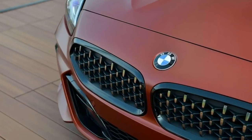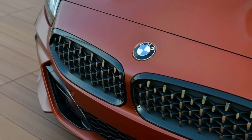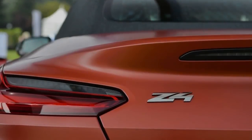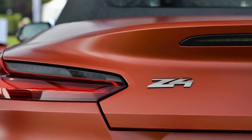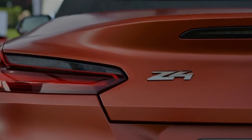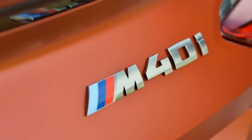Specifically, this is the inline-6 powered M40i trim in first edition specification. Despite the name, this model won't actually arrive in showrooms first. The Z4 30i will go on sale in spring 2019, and the M40i won't hit dealers until the second quarter of the year.